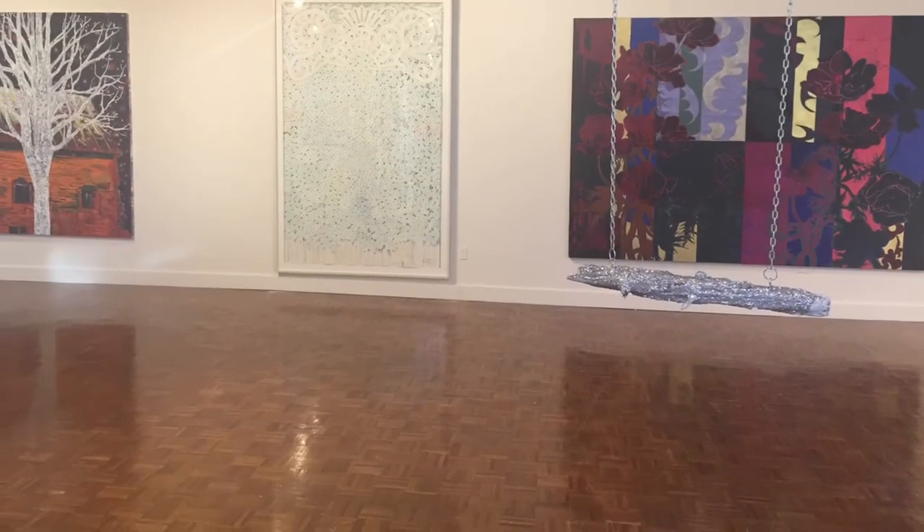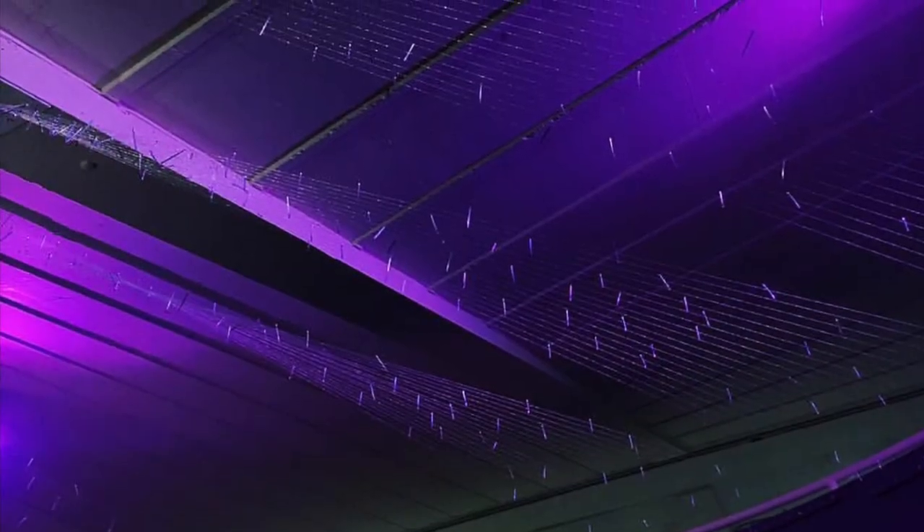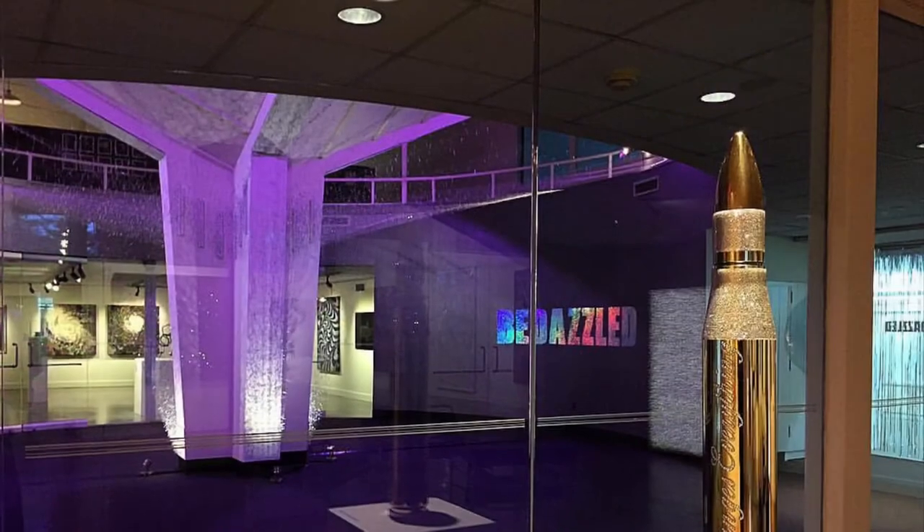I'd like to thank you all for joining me as we revisited Bedazzled. Please visit our website at lemongallery.org for the full exhibition catalog.